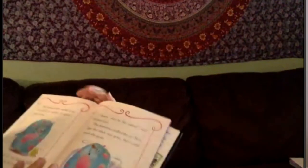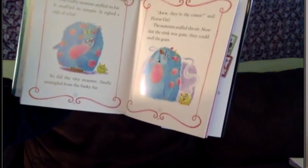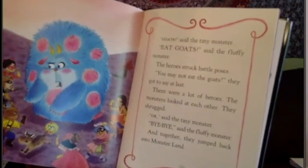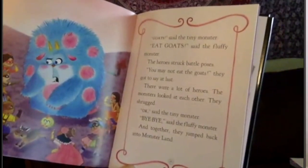'Aw, it's so cute,' said Flower Girl. The fluffy monster sniffed its fur, snuffled its armpits, and sighed a sigh of relief. So did the tiny monster, finally untangled from the fluffy fur. 'Aw, they're the cutest,' said Flower Girl. The monsters sniffed the air — now that the stink was gone, they could smell the goats. 'Uh-oh.' 'Goats,' said the tiny monster. 'Eat goats,' said the fluffy monster. The heroes struck battle poses. 'You may not eat the goats,' they got to say at last. There were a lot of heroes — the monsters looked at each other and shrugged. 'Okay,' said the tiny monster. 'Bye-bye,' said the fluffy monster. And together they jumped back into Monster Land.